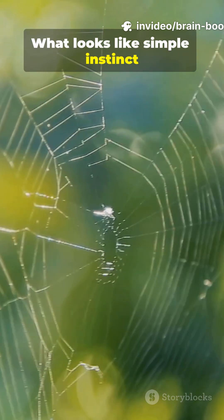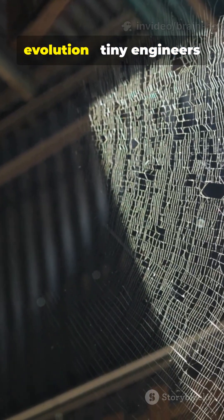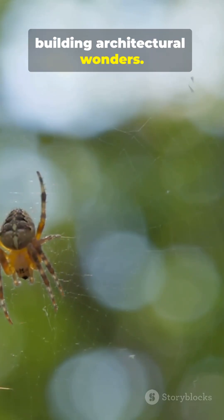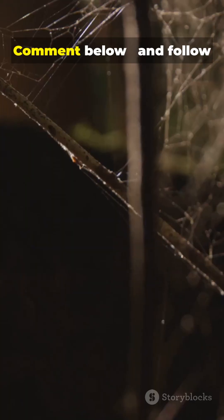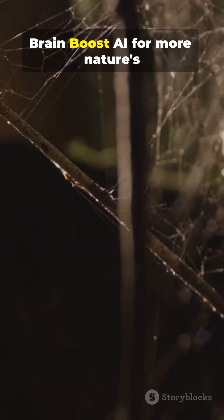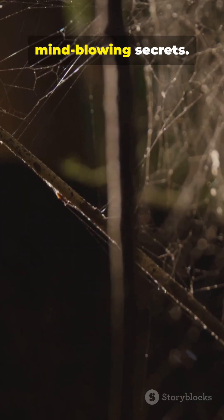What looks like simple instinct is actually a masterpiece of evolution — tiny engineers building architectural wonders. Would you dare sleep in a giant spider web? Comment below, and follow Brain Boost AI for more of nature's mind-blowing secrets.